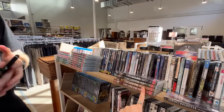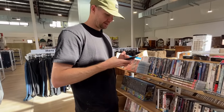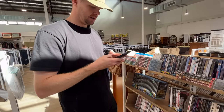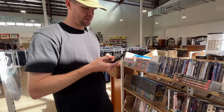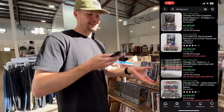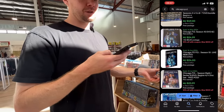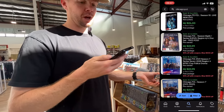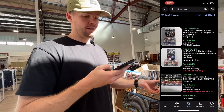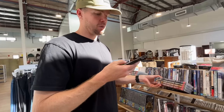Chicago PD — ten seasons sells for over $100, but we've got one to four. One to six goes for $60. Two, three, four, and five sold for $50. So I think this is a big win.